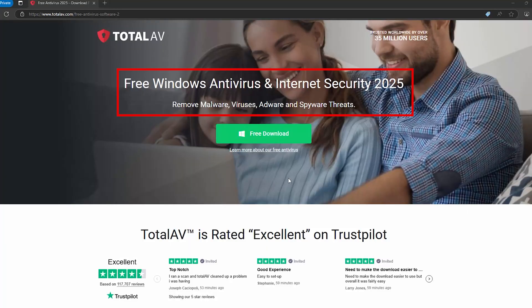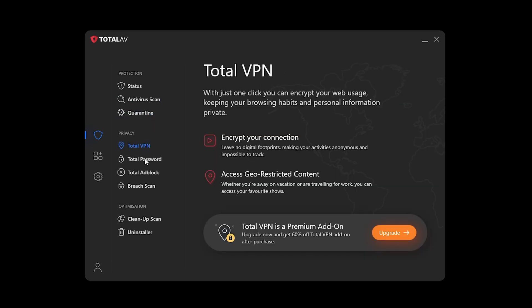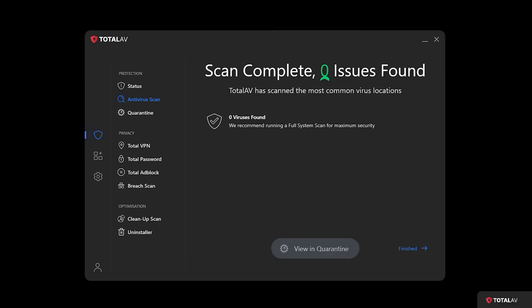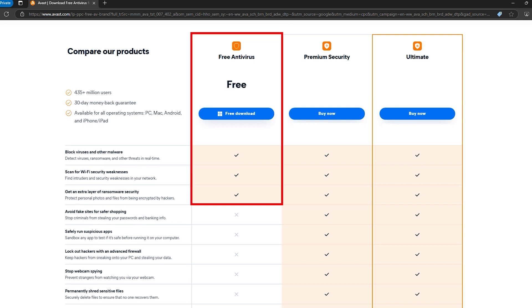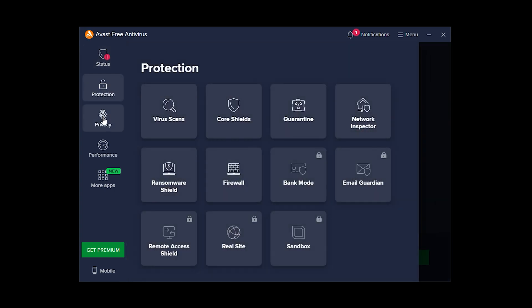Now let's talk about Total AV Free Antivirus. This one's for all the beginners out there, because it's got one of the cleanest dashboards around — you don't need to be a tech wizard to figure this one out. It's great at detecting and removing malware, but here's the catch: the free version doesn't include real-time protection. It's like having a mop to clean up a spill, but no one around to stop the leak in the first place. Next up is Avast One Basic. It gives you a malware scanner, a privacy advisor to help secure your online accounts, and even a VPN with 5GB of data per week — way more generous than most. But the VPN doesn't let you choose servers, and the no-logs policy is questionable at best. The interface can also feel a bit cluttered. That being said, if you want a free antivirus with a little extra, Avast One Basic is worth checking out.